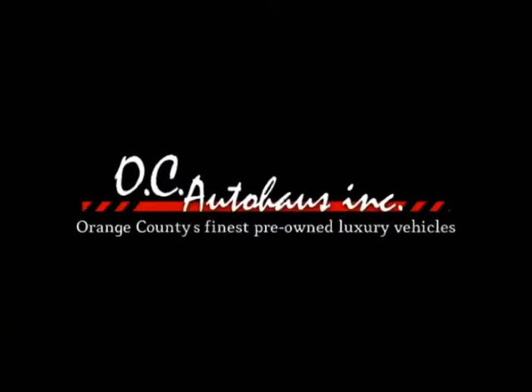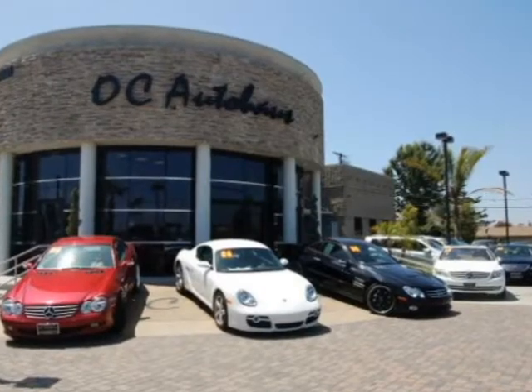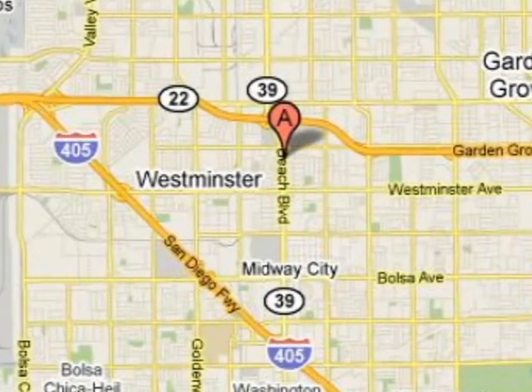If you're looking for the best price on a luxury pre-owned vehicle, look no further than OC Auto House. We're conveniently located at 13631 Beach Boulevard in Westminster, California.